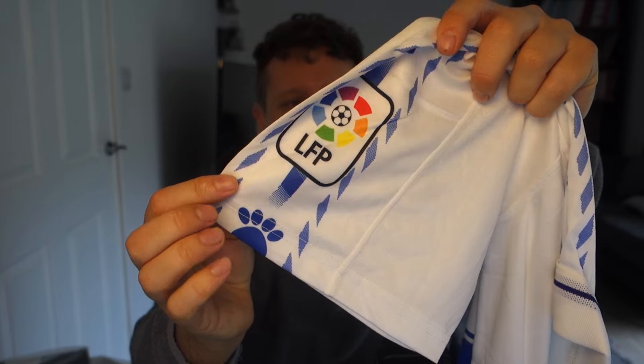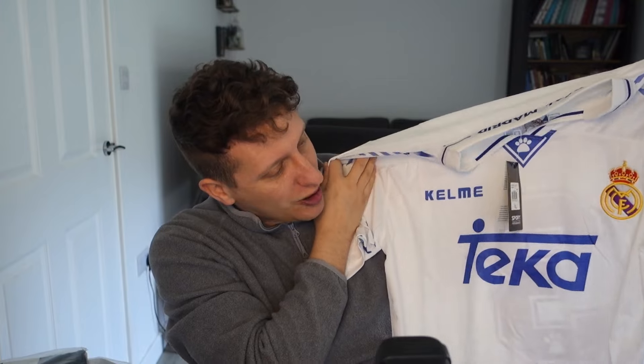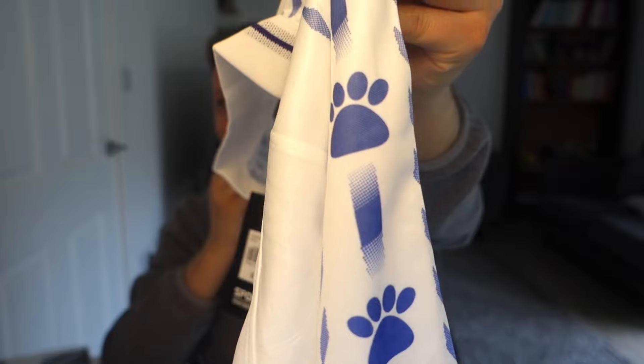It's got the La Liga logo on as well — that's a subliminal print, so it's not going to come off. In extra large, it's a really nice shirt. Real Madrid 96-97 with the embroidered badge, Kelma logo, subliminal print for the sponsor, the dog paw patches on the front and sides. We've got Roberto Carlos on the back. That's the first one.